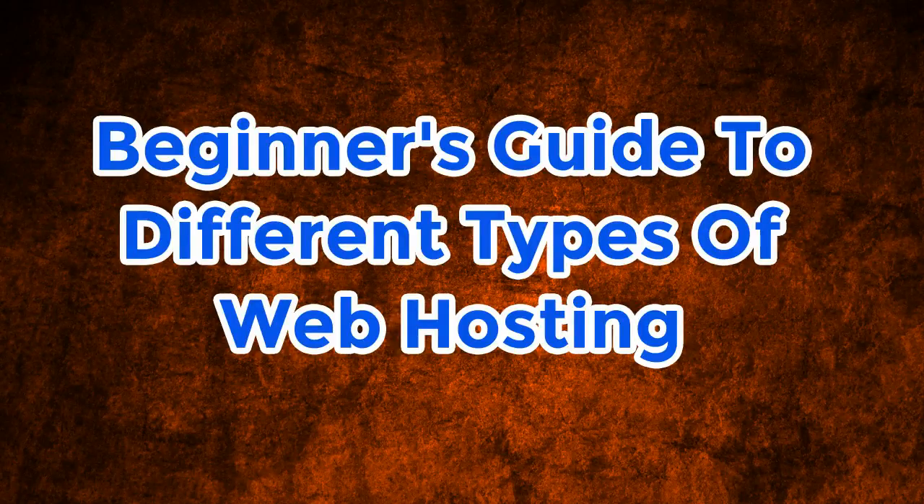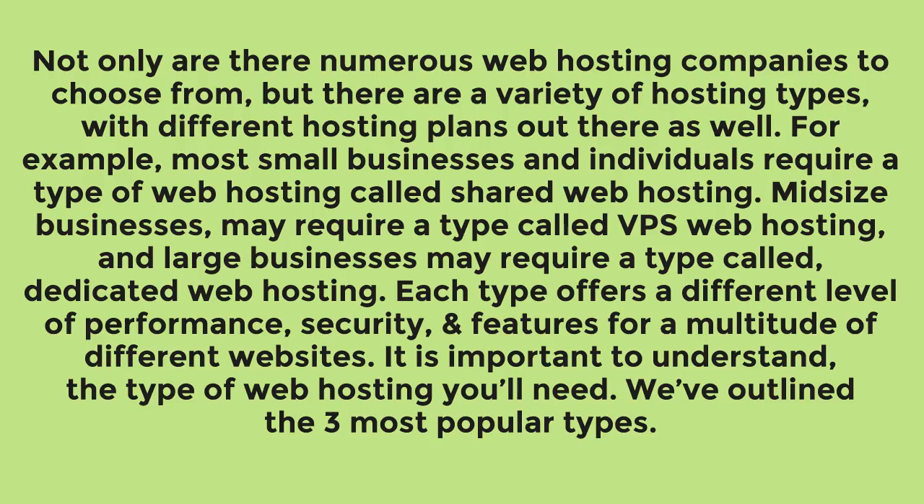Not only are there numerous web hosting companies to choose from, but there are a variety of hosting types with different hosting plans out there as well. For example, most small businesses and individuals require a type called shared web hosting. Midsize businesses may require VPS web hosting, and large businesses may require dedicated web hosting. Each type offers a different level of performance, security, and features for a multitude of different websites. It is important to understand the type of web hosting you'll need.